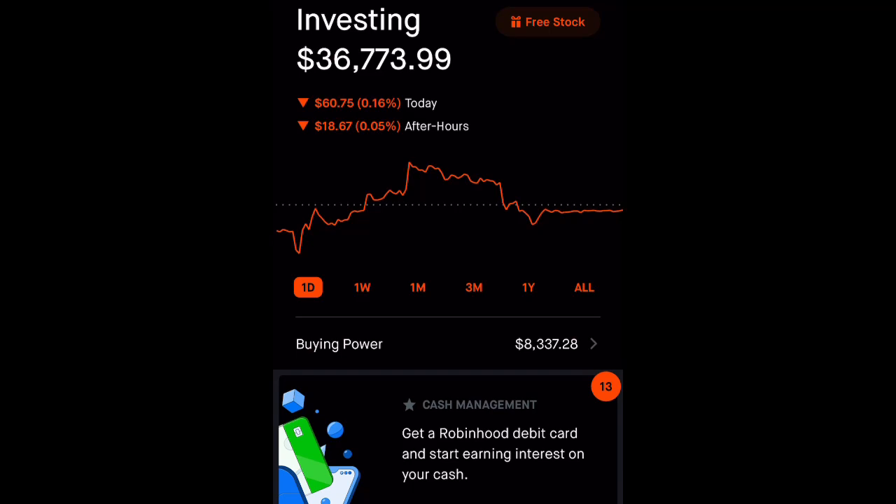Right now, Webull is currently offering two free stocks — one when you sign up, and one more when you deposit $100. If you are interested, go ahead and check the link down below.